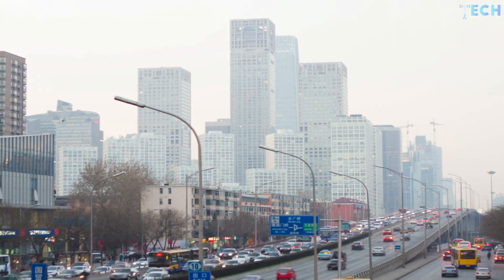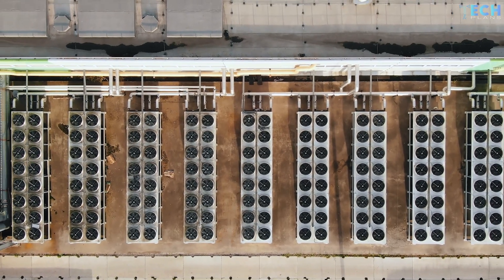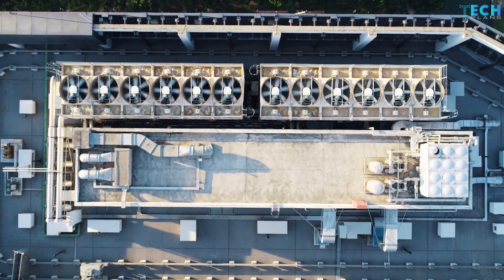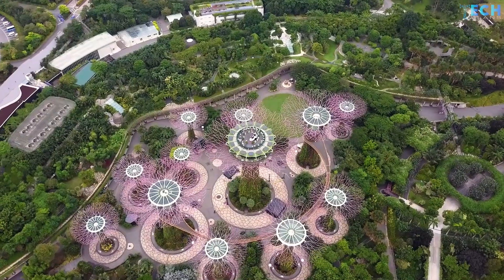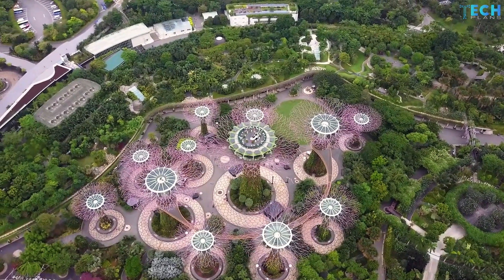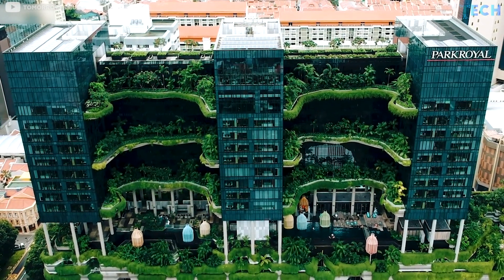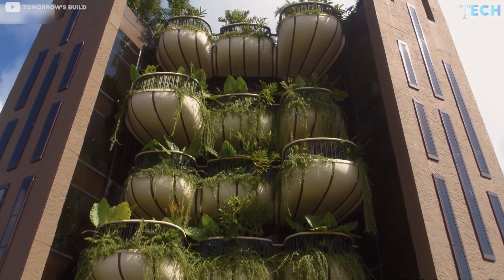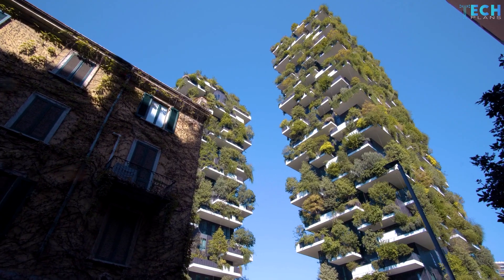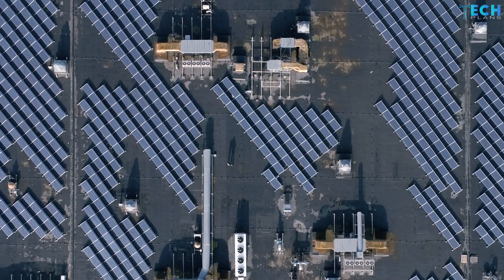If global warming continues to worsen, more than one third of the world's electricity will be consumed by cooling systems in private and commercial buildings by 2050. That is why Singapore is using smart technology to beat the heat and improve the quality of life of its people. Renewable energy, reduction in carbon emissions from industrial activities and combustion engines, and planting foliage on rooftops and streets are some of the practical measures taken by cities like Singapore suffering the effects of urban heatwaves. Experts hope that many more cities will take a cue from Singapore and develop feasible plans to combat the harmful effects of heatwaves caused by climate change.